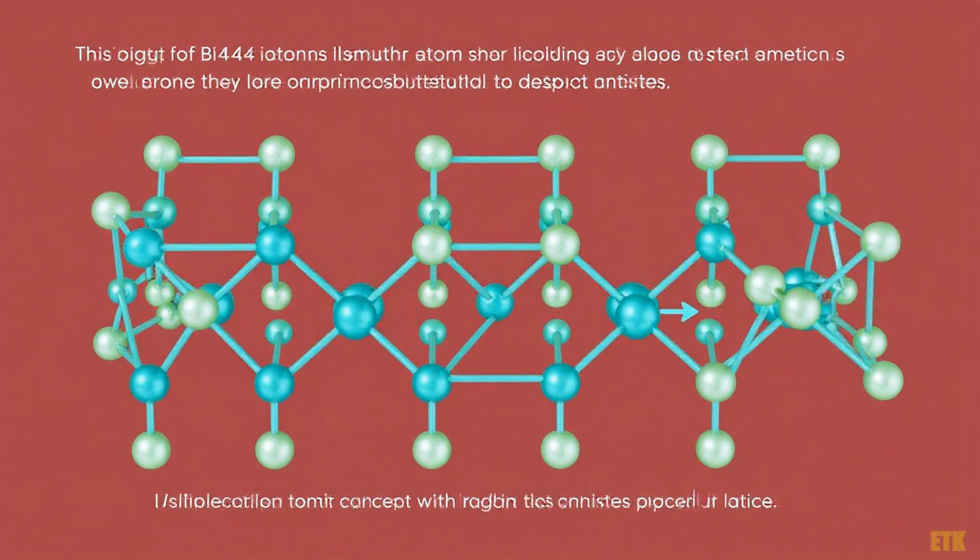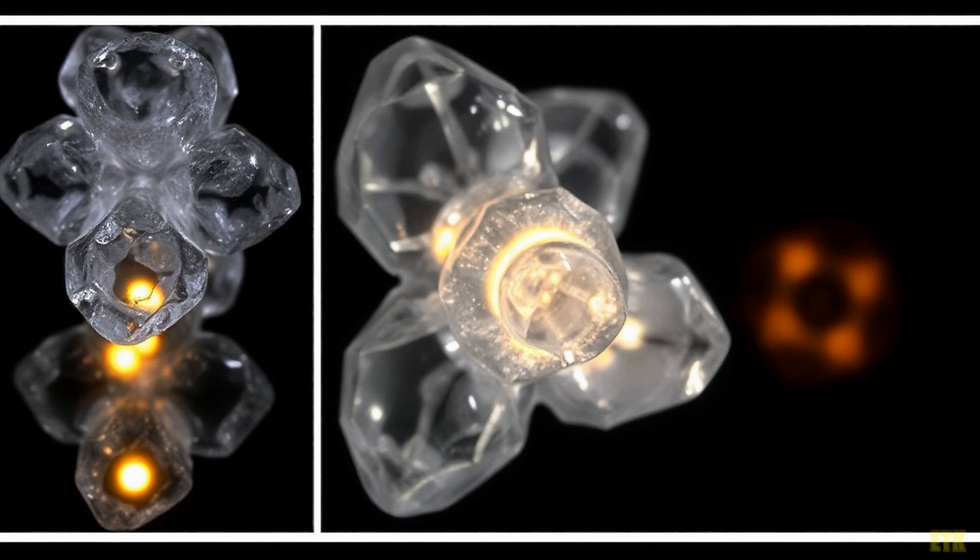Welcome back, science enthusiasts. Today we're diving into the fascinating world of bismuth iodide, or BiI₃. This seemingly simple material holds secrets that could revolutionize electronics. Are you ready to explore? Let's go!